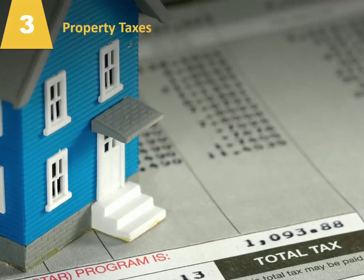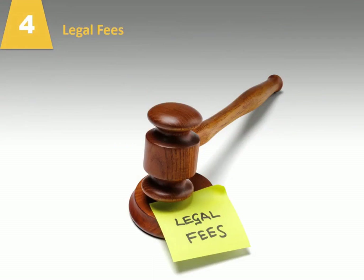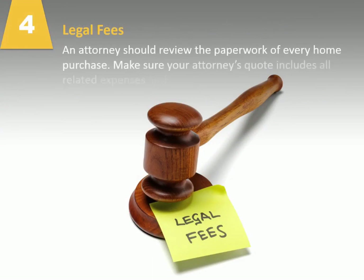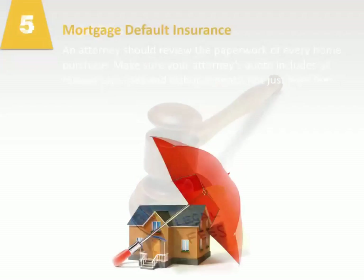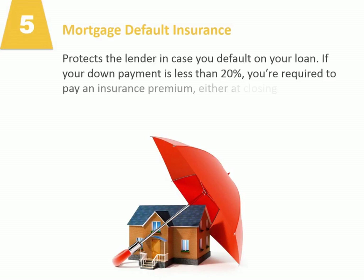and any easements or encroachments. Number three, property taxes. Your lender, however, may include property taxes in your mortgage payments. Number four, legal fees. A lawyer should review the paperwork of every home purchase. Make sure your lawyer's quote includes all related expenses and disbursements, not just legal fees. Number five, mortgage default insurance. This protects the lender in case you default on your loan. If your down payment is less than 20%, you're required to pay an insurance premium, either at closing or added to your mortgage amount.